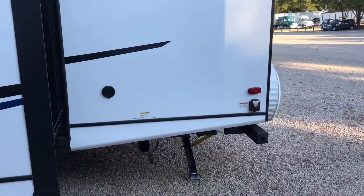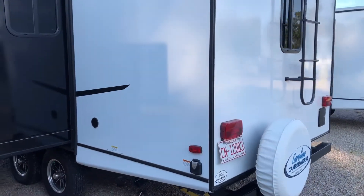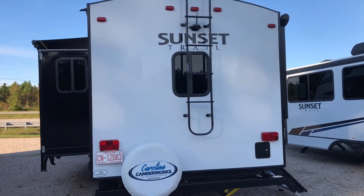This is a 30 amp service, so you can get your plug back here in the back. You've also got a spray port with a quick connect so you can spray off. And back here it's already got a backup camera.